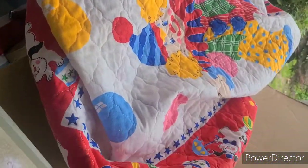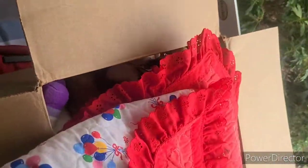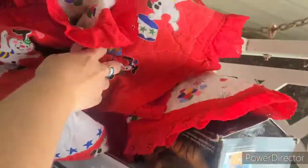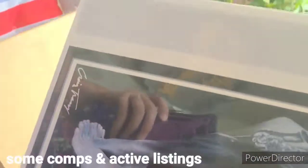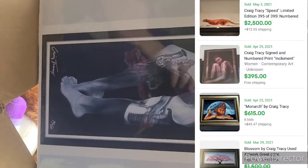It's super cute - it's got little dogs and the back side's got balloons. I think I paid like six dollars for that, about $10 shipped.